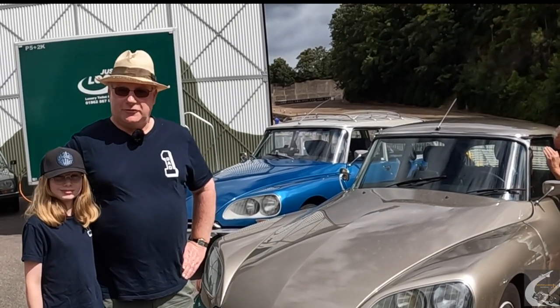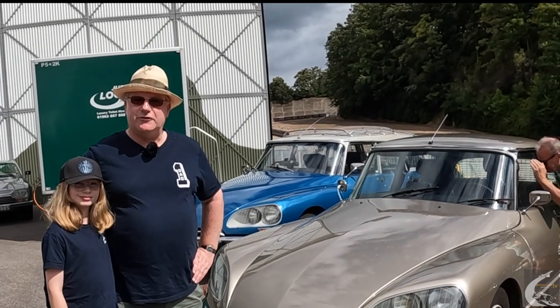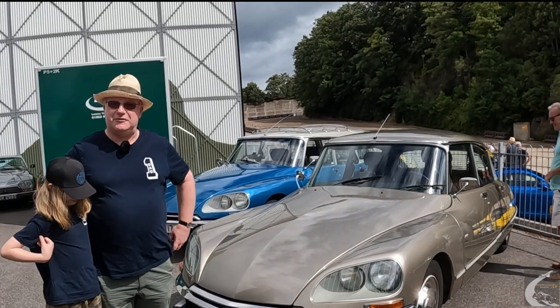Good morning, my name's Graham Baker and I'm here at French Cars Day at Brooklands with my 1973 DS23 fuel injection Pallas specification.